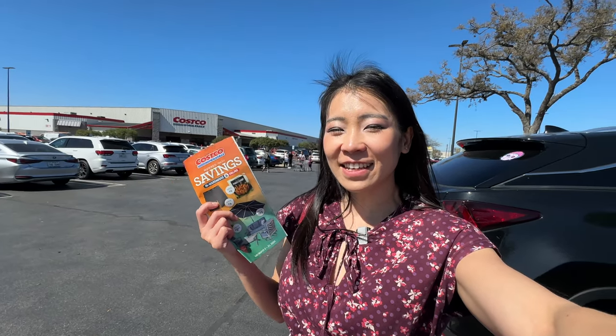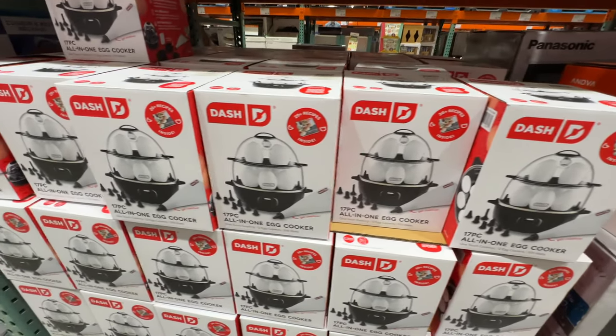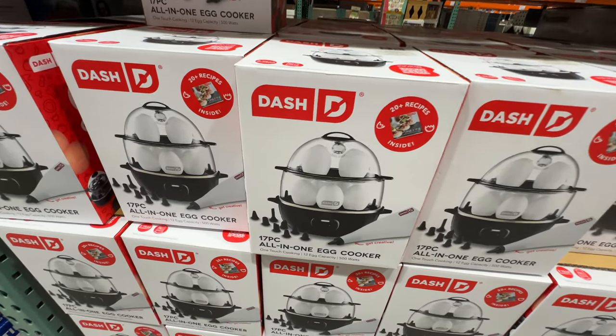Hey guys, we're here at Costco looking at the March deals starting on March 5th. Let's go check out what's new at Costco and what's on sale this week and this month.